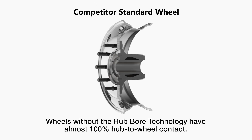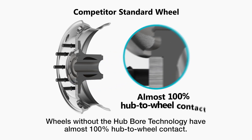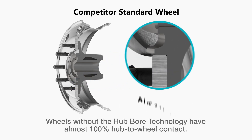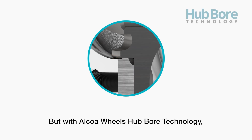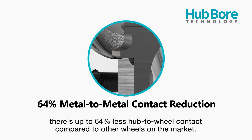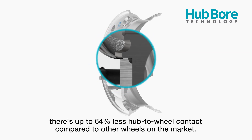Wheels without the hubbore technology have almost 100% hub-to-wheel contact, and over time that corrosion makes wheel removal time-consuming and difficult. But with Alcoa Wheels hubbore technology there is up to 64% less hub-to-wheel contact compared to other wheels on the market.